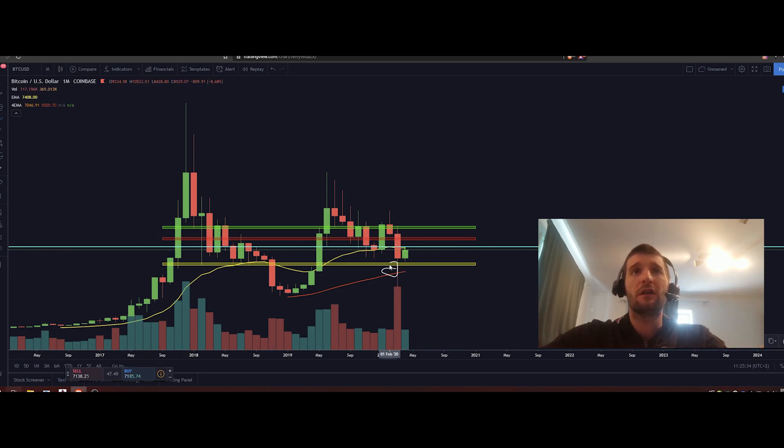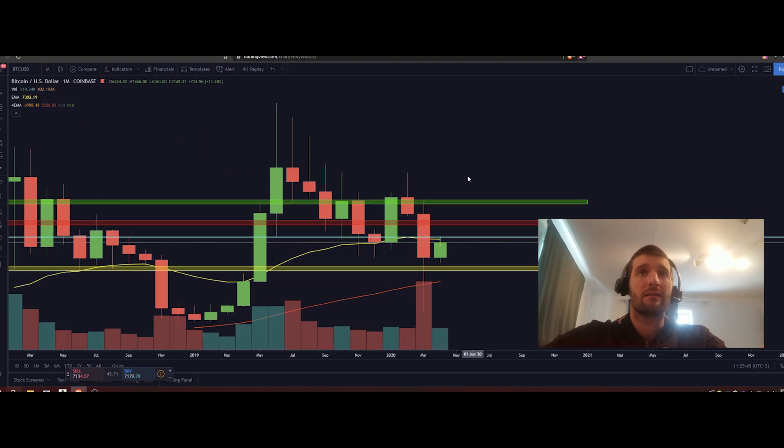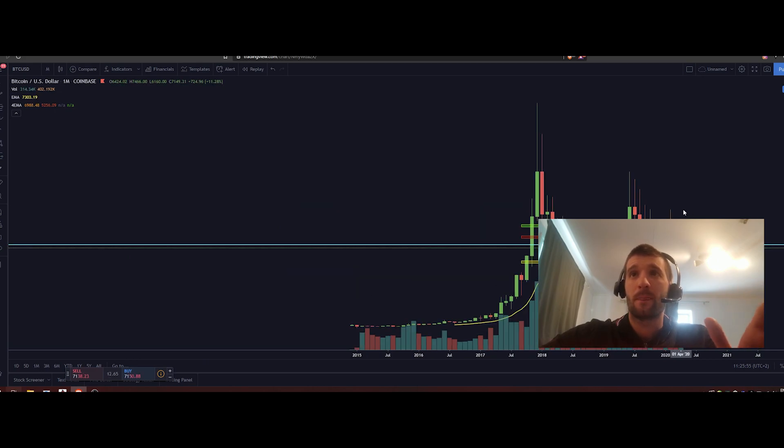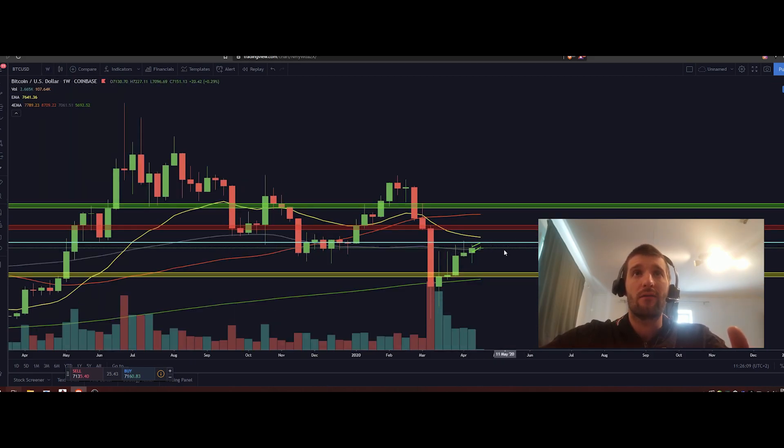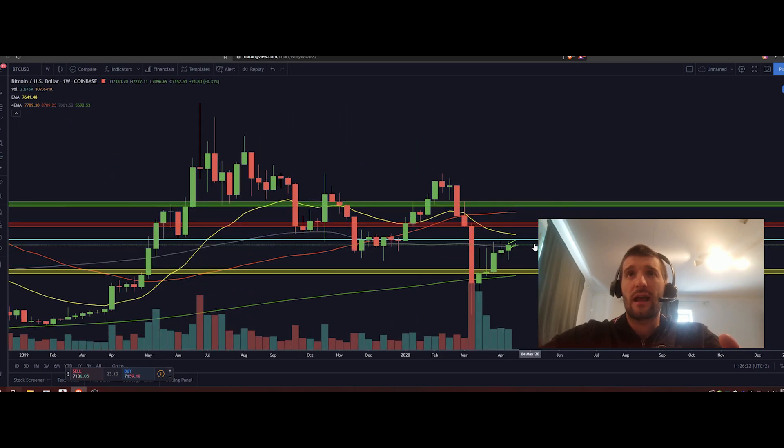Switching to the monthly chart, we can see a pure bounce from the 50 EMA where Bitcoin retested. Also on the monthly chart we are getting resistance from the 20 monthly exponential moving average, which is very important because it's on the monthly chart and everybody is watching the big picture. On both weekly and monthly charts we are declining from the 20 EMA. To be bullish, we need to see Bitcoin break above the 20 EMA, find support around 7400, and confirm further movement to the upside.